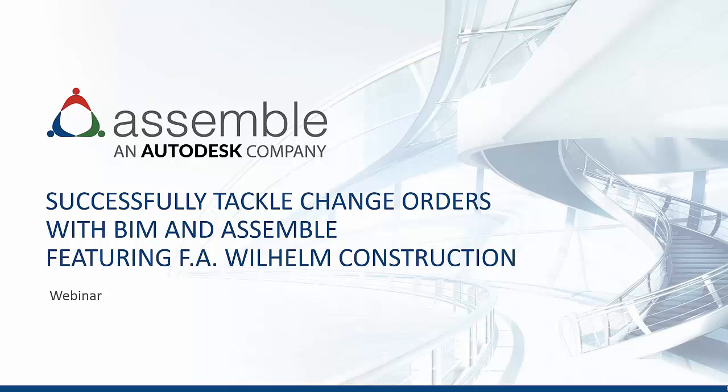Good afternoon. Thank you for joining us today. My name is Samira Tilley, Industry Marketing Manager at Assemble Systems, an Autodesk company. In today's webinar we will look at how FA Wilhelm Construction is successfully tackling change orders with BIM and Assemble.